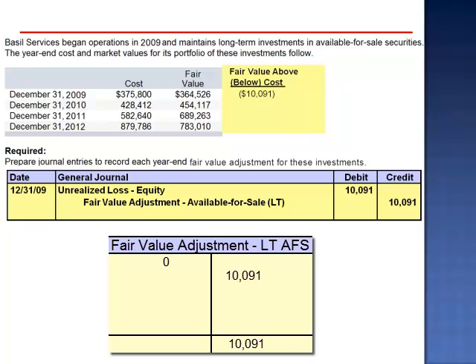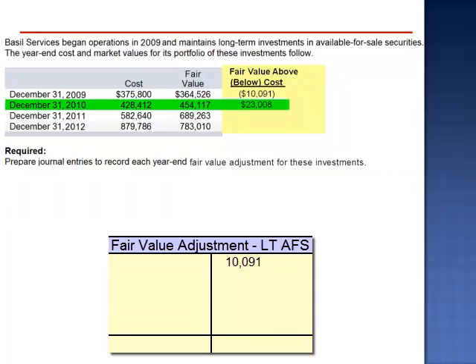The $10,091 journal entry is the difference between the existing balance and the desired ending credit balance in the fair value adjustment account, as we need to reduce the fair value to less than cost. The only reason the dollar amount of the journal entry and the overall unrealized loss are the same is because the existing balance in the fair value adjustment account had been zero.